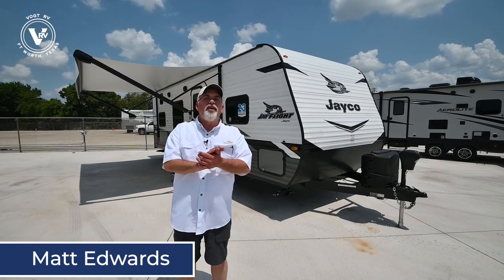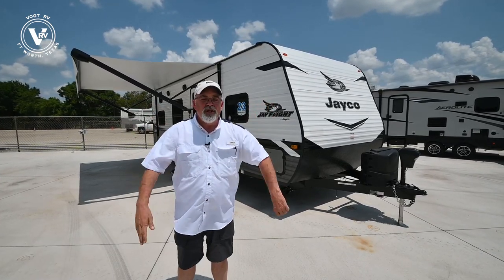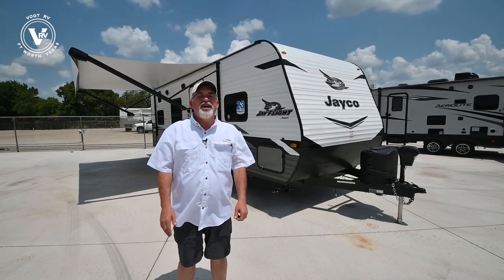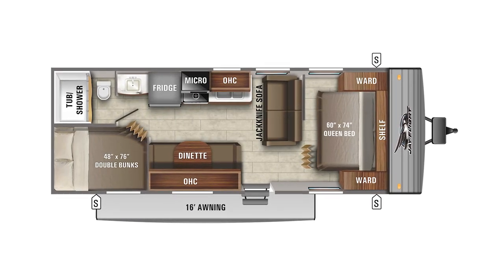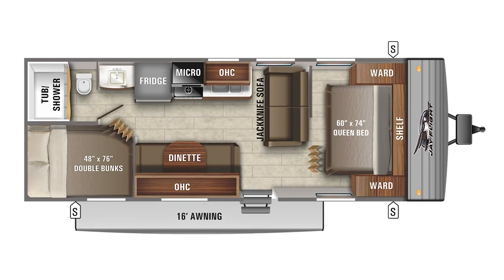Hi folks, Matt Edwards here from Vaught RV. I'm excited because today I get to do the very first 2022 Jayco J-Flight 264 B8 we got in inventory. She's three days old and ain't she a beauty.